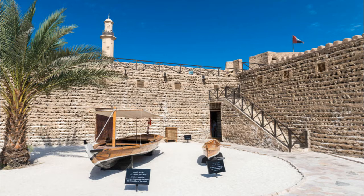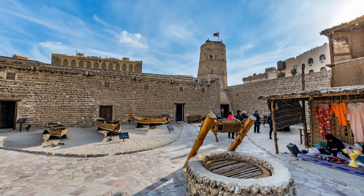It also includes several dioramas showing life in the Emirate before the advent of oil, in addition to artifacts from recent discoveries as old as 3000 BC. In 2007, Dubai Museum received 1,800 visitors daily, with a yearly total of 611,840.